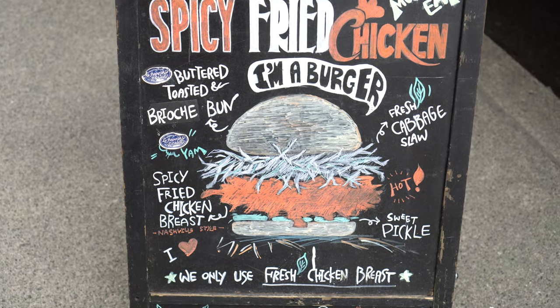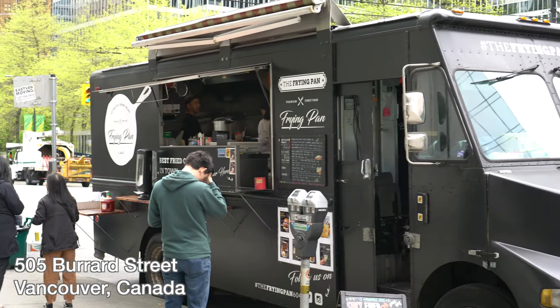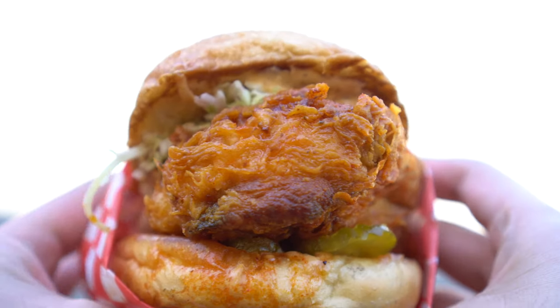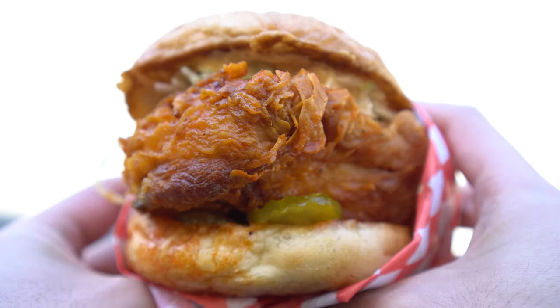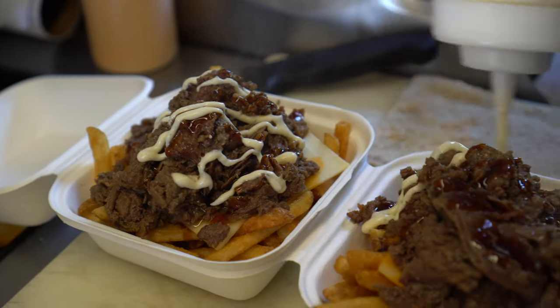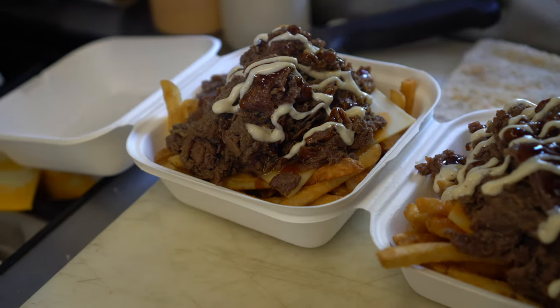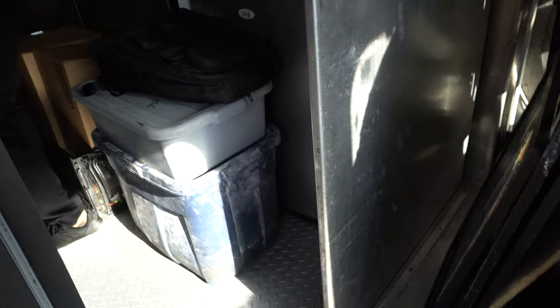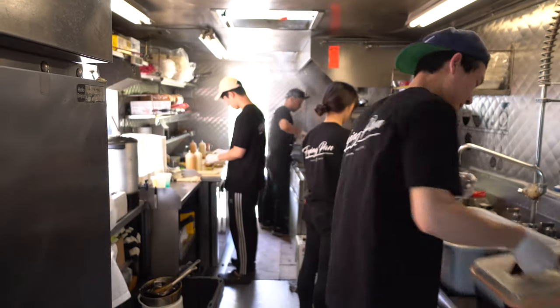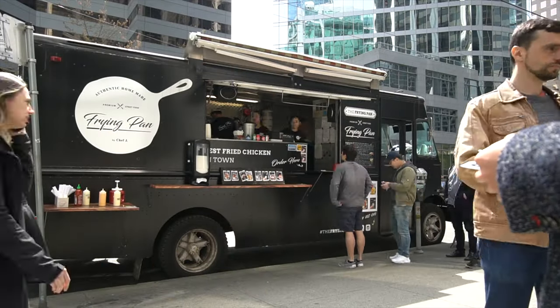Today I'm at the Frying Pan, a food truck that serves some of the tastiest, juiciest Nashville-style fried chicken burgers in town, and also one of my favorites on their menu: their bulgogi fries. So I hopped on their food truck to go behind the scenes and learn more about their food.